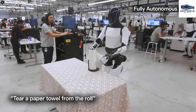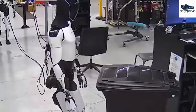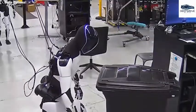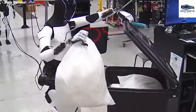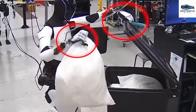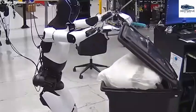A pivotal advancement is revealed in Optimus's adeptness at utilizing both hands for tasks, reflecting a significant improvement in coordination and motor control. This evolution hints at potential future enhancements that could introduce even more articulated hand capabilities.